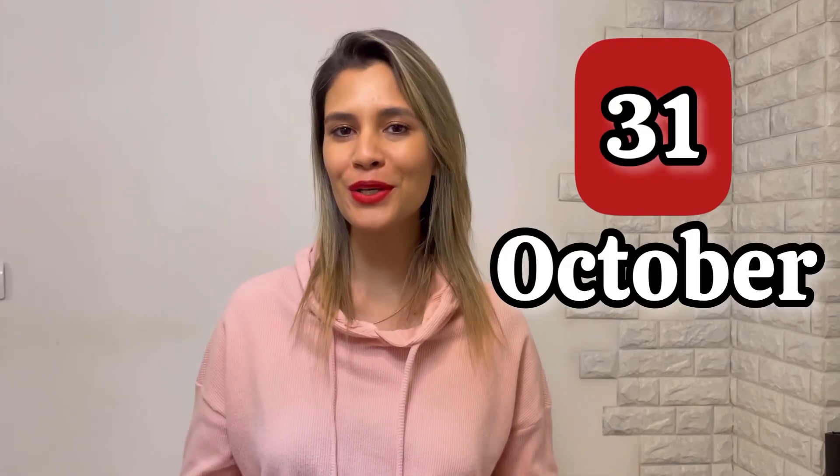It's the 31st of October and as everyone knows we are going to celebrate Halloween. In this video I'm going to teach you the words related to this celebration and also we will understand why these words are essential for Halloween. So grab your balai and let's embark on the adventure of Halloween.